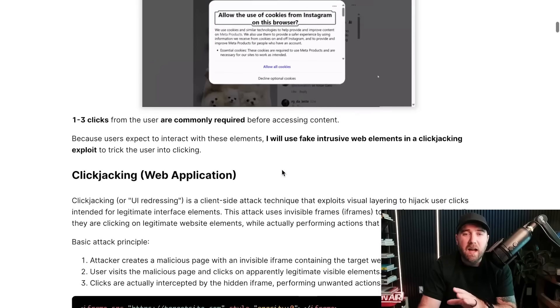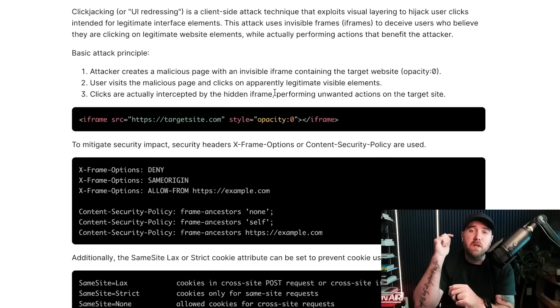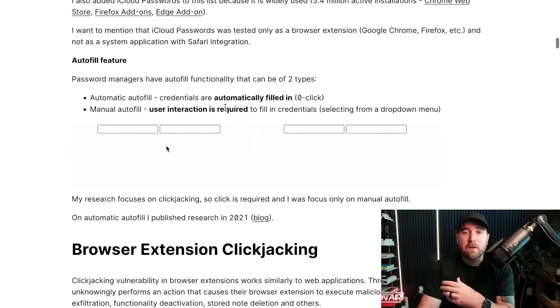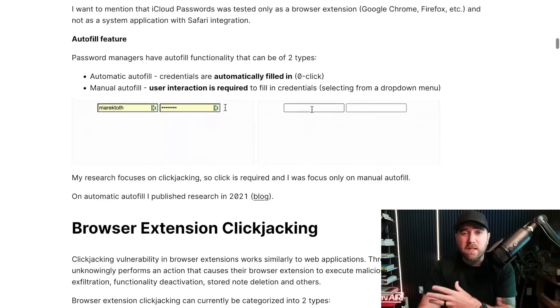So really quick — what is clickjacking? The gist of it is the opacity feature. You can make an iframe with opacity zero — completely hidden — and put it over a visible element on screen. The user thinks they're clicking the visible element but they're actually clicking the invisible thing in the iframe. The mechanism under attack here is the autofill feature — when you go to a page with a known domain, the password manager will autofill credentials or credit card info into the forms.